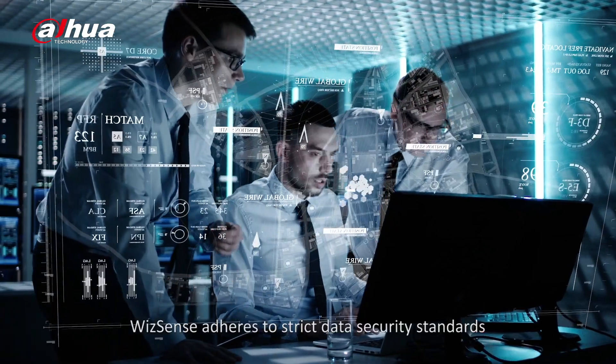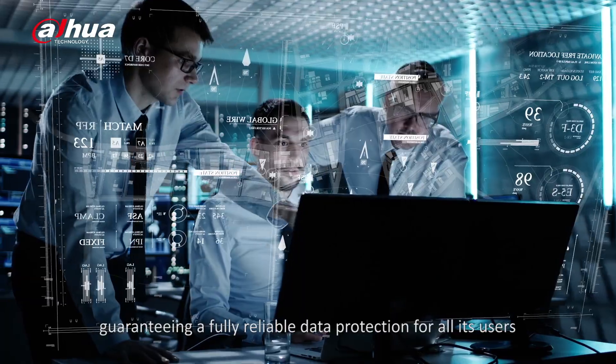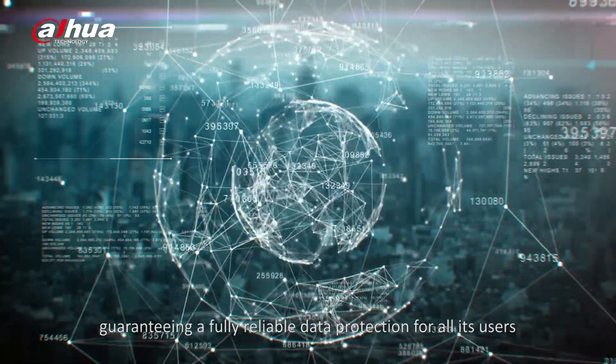WizzSense adheres to strict data security standards, guaranteeing fully reliable data protection for all its users.